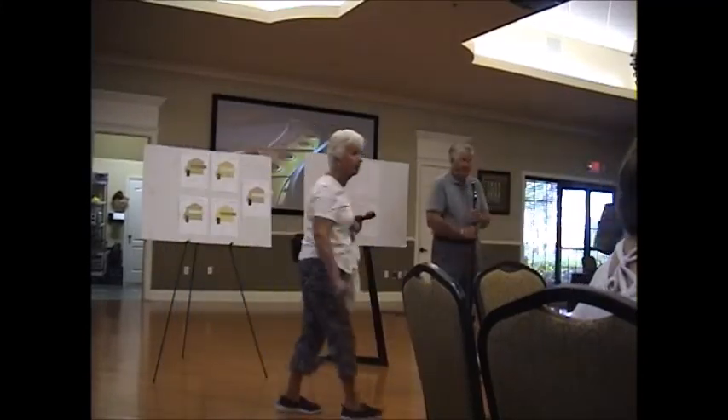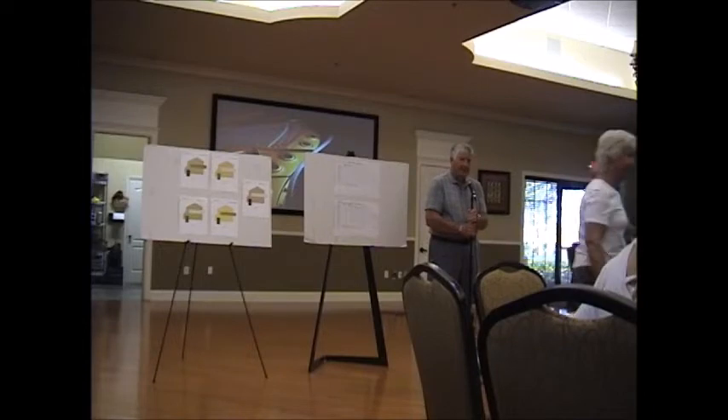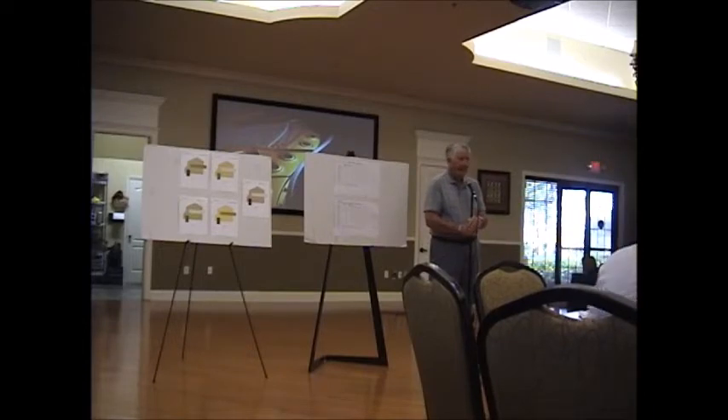Welcome. Thank you all for coming. This project that this board has decided to undertake has been in the works for a long time. There's been lots of resident requests over the last few years to do something about the paint color on the older section of Mystic. No one wanted to tackle it up until now, but we've decided that we're going to do it. So here we are.